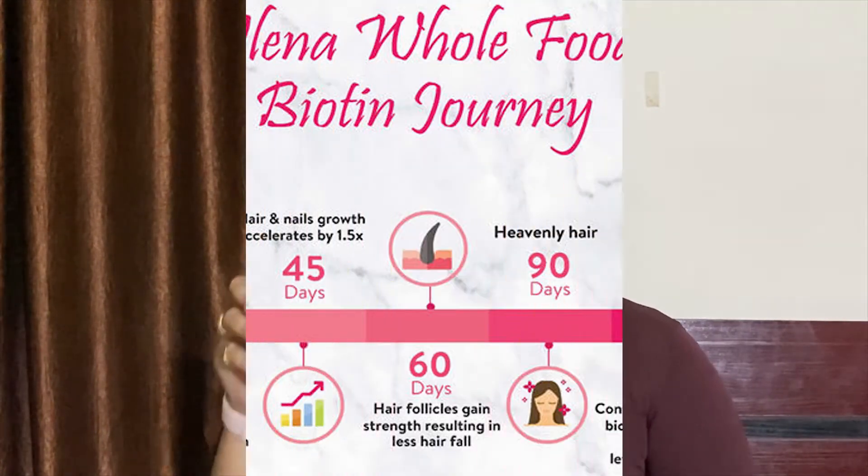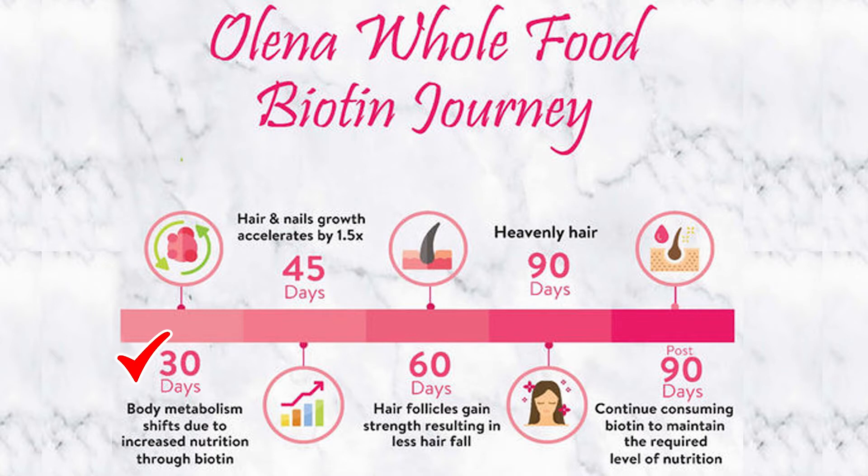While consuming Olena Whole Food Biotin, you will notice several changes in your body, skin, hair and nails. After 30 days of consumption, your body metabolism shifts due to increased nutrition through biotin. After 45 days, hair and nail growth accelerates by 1.5 times. After 60 days, hair follicles gain strength resulting in less hair fall. Within 90 days, your body starts functioning at an optimum level for heavenly hair.